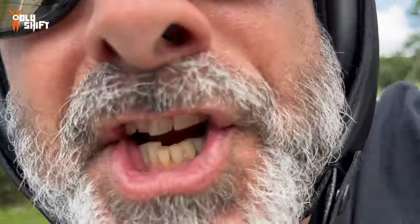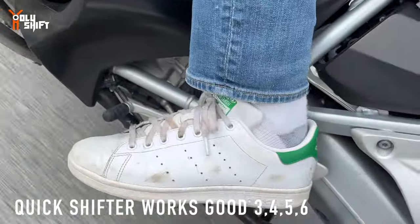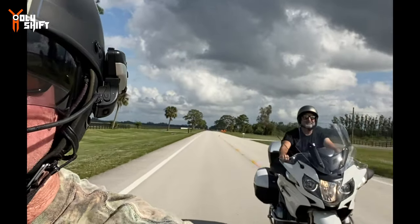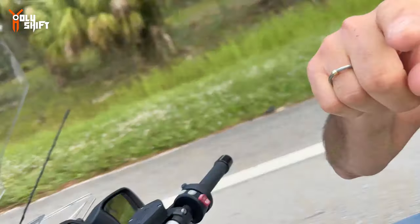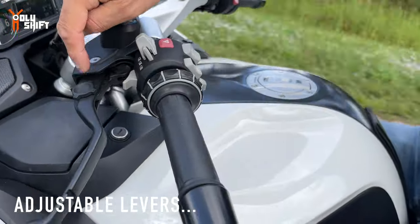Can I mention the quick shifter? Come on Harley, it's 2018! How simple is that - very simple.